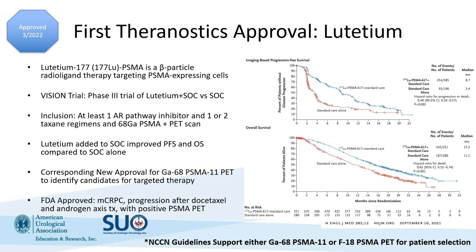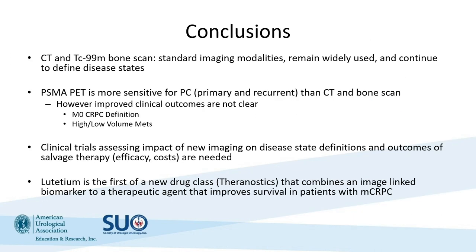The NCCN guidelines support the use of either gallium-68 PSMA PET or F18 PSMA PET for the selection and identification of patients who may benefit from lutetium. So if you're a site that only has F18 PSMA PET, you should still be able to use lutetium in appropriate patients.